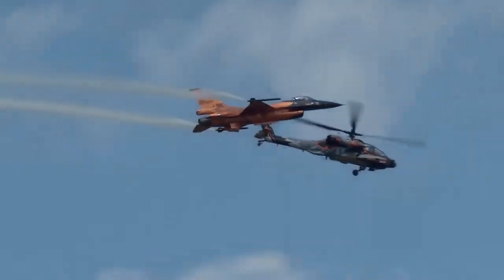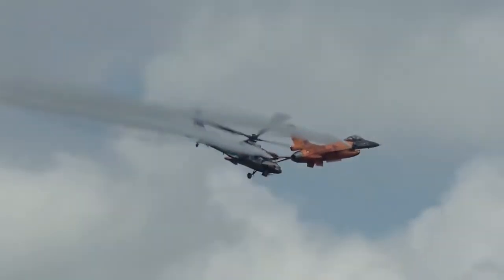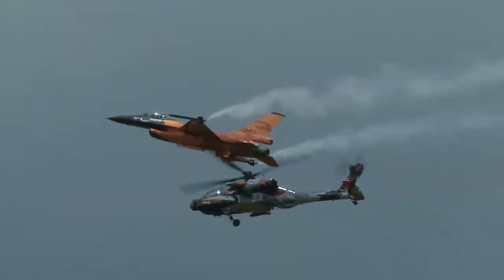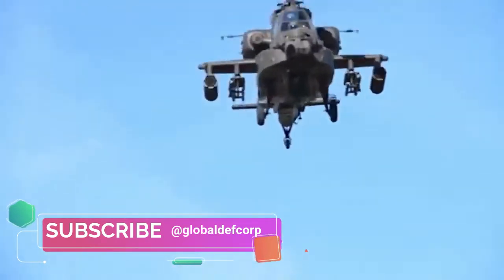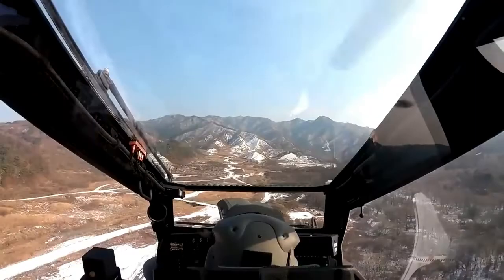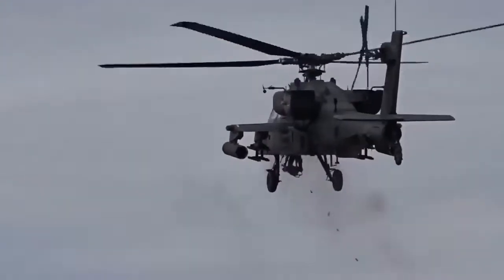Regarding combat history, the Apache was first used in combat in 1989 during U.S. military action in Panama. It was the first weapon platform used in both Gulf Wars and was used to hunt Scud ballistic missile launchers. The Apache was also deployed in the Afghan War to strike Taliban positions in hostile and challenging terrain.